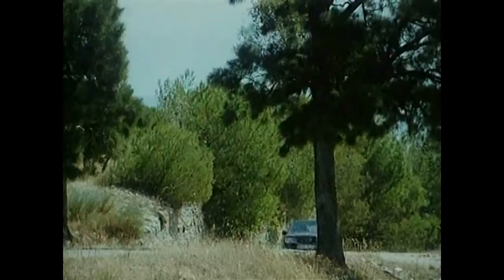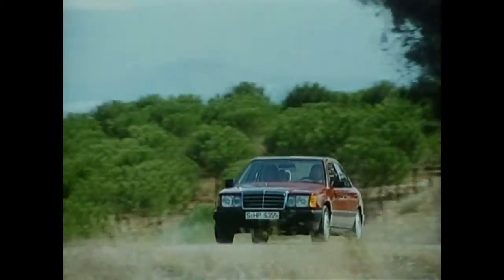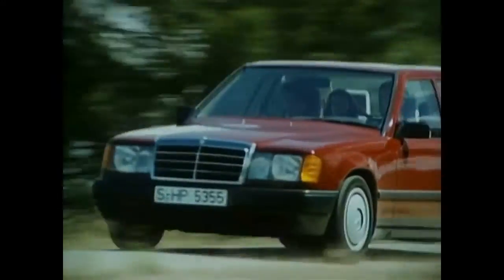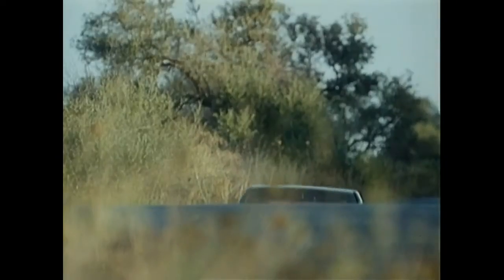In 1984, Mercedes-Benz launched a new generation of mid-range sedans, internally called W124. The series had the difficult task of living up to a very successful predecessor. The new appearance shows the courage of the Mercedes-Benz brand, which always reinvents itself.